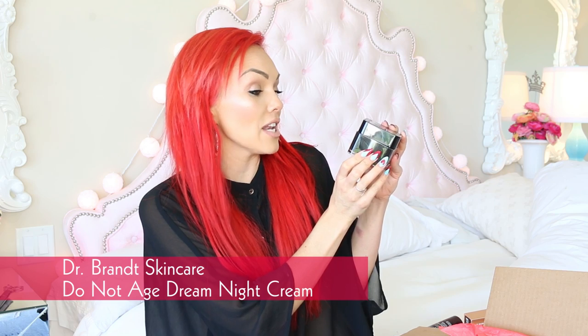Do Not Age DNA with Dr. Brent Dream Night Cream. I won't put this on night and day. Ooh, that smells like it's gonna work. That smells like it's got the power of doing something to your face.